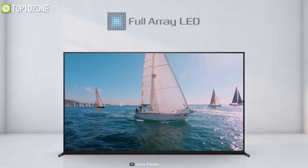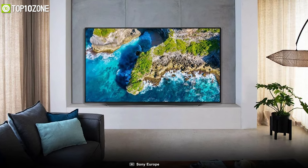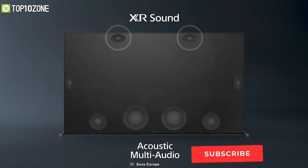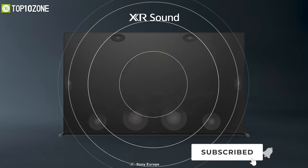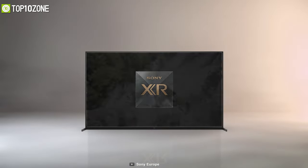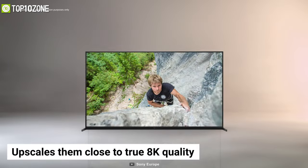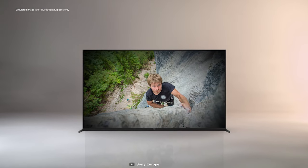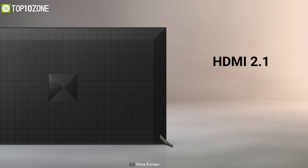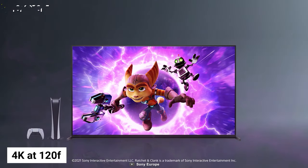With the precision of a full-array LED panel, its 8K picture quality offers deep natural colors with enhanced blacks and immersive brightness. Sony's Acoustic Multi-Audio technology includes frame tweeters for high-frequency sound and front-facing subwoofers for powerful bass. The TV upscales low-resolution signals close to true 8K quality. Additionally, HDMI 2.1 support enables ultra-smooth gaming with 4K at 120 fps and a dedicated game mode.